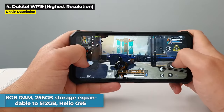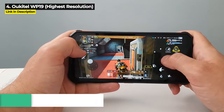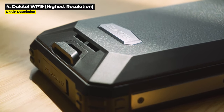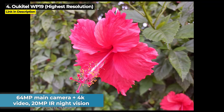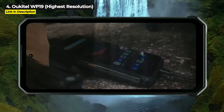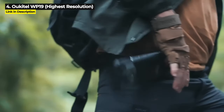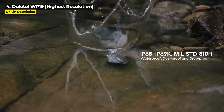It's got 8GB of RAM, 256GB of internal storage expandable up to 512GB, and it runs on the Helio G95 chipset. It's got a 64MP main camera that can shoot 4K video, plus a 20MP infrared night vision camera. Its 6.78-inch display runs at 2460x1080 resolution, which is the highest resolution in this whole video. It is military standard 810H, as well as IP68 and IP69K dustproof, waterproof, and shockproof.